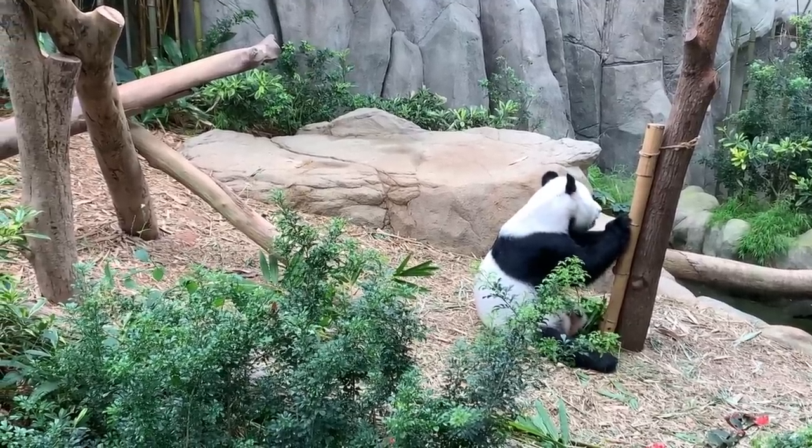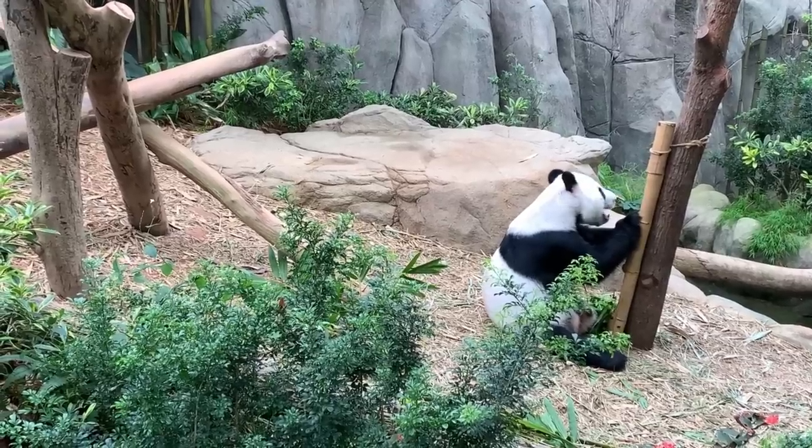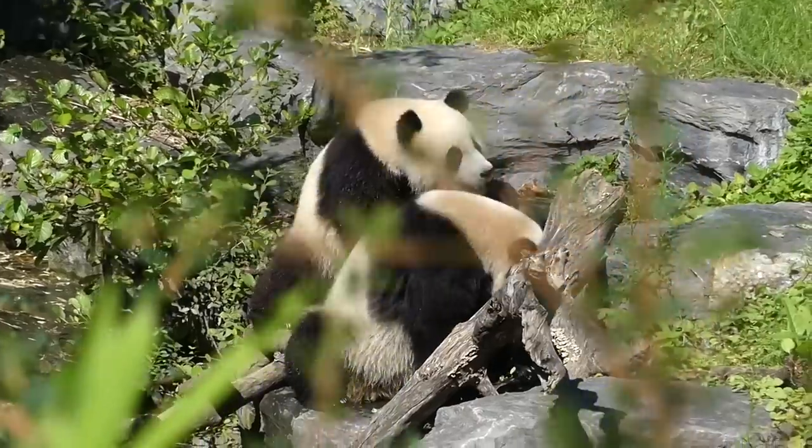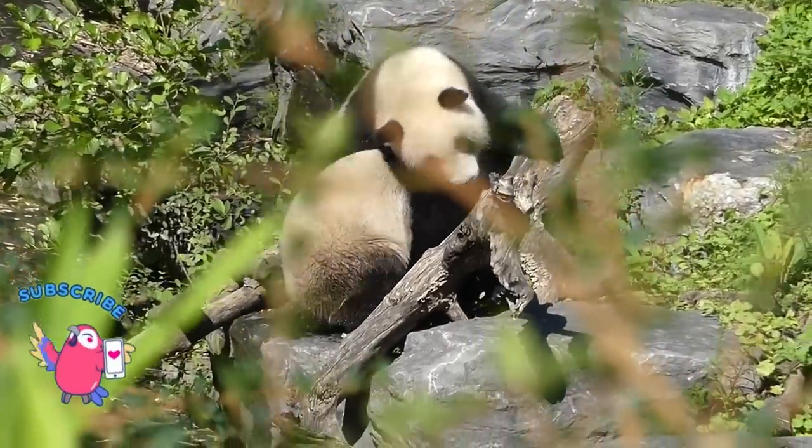Pandas are usually born in August. Giant pandas do not hibernate because their bamboo-based diet prevents them from storing enough fat to sleep through the winter.